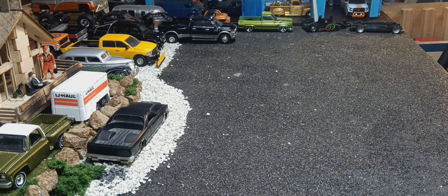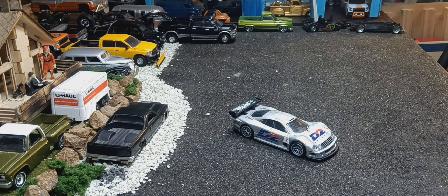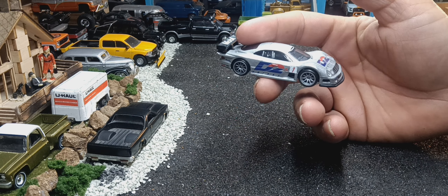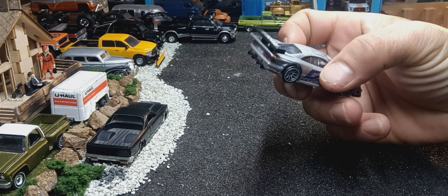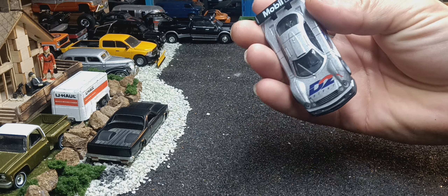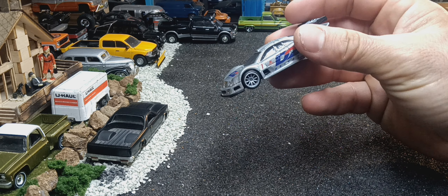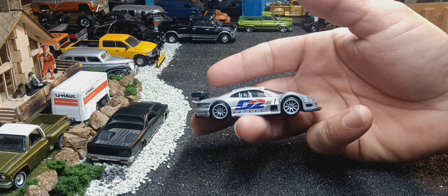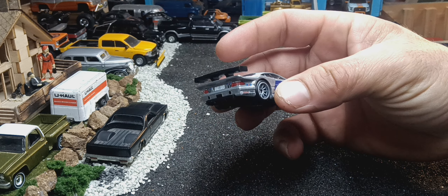I'm gonna start off with this — it's a Mercedes-Benz CLK GTR. Hot Wheels premium. Very cool car. It's got a Mercedes AMG V12 in this car. As far as I know, this car has a top speed of like 220, 230 miles an hour.